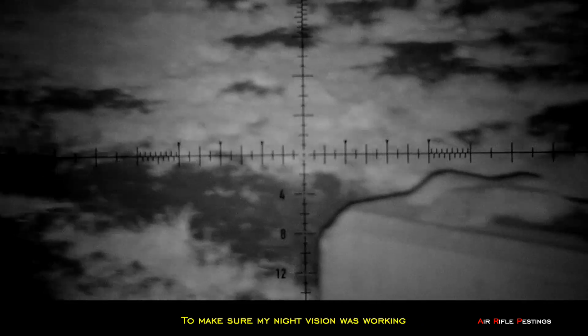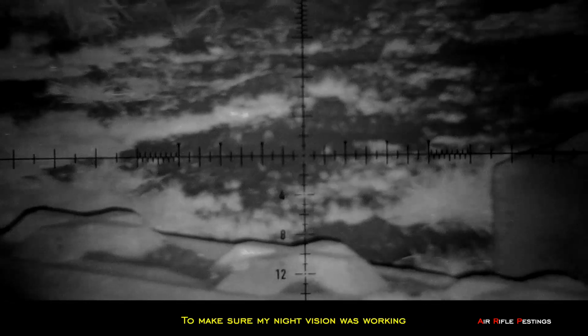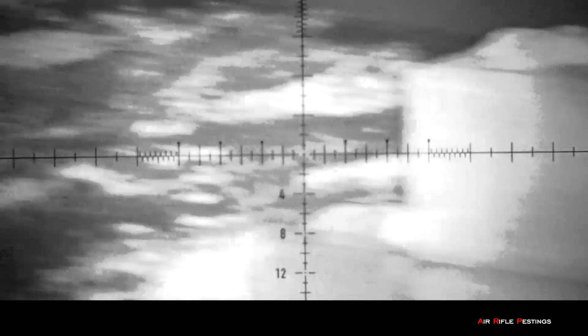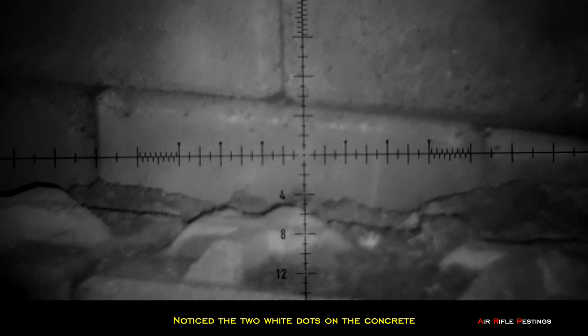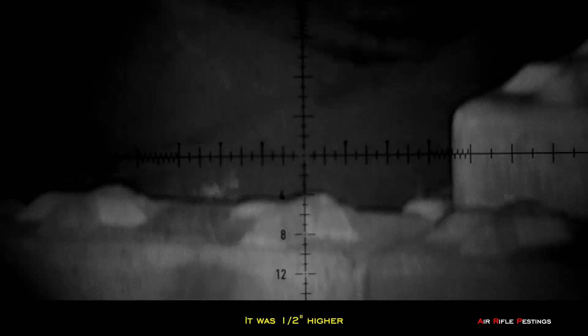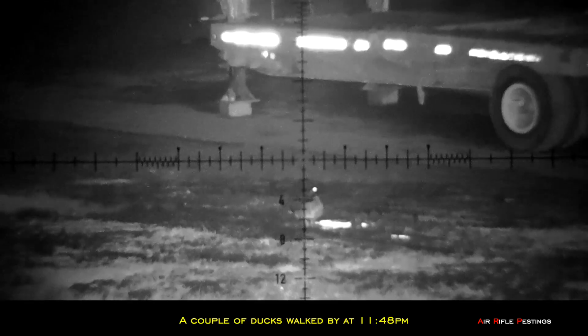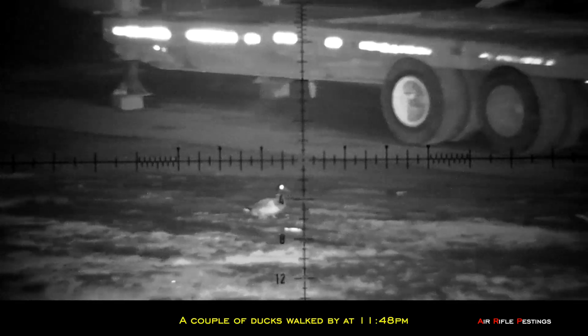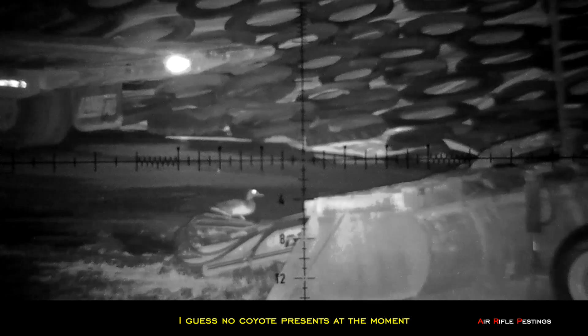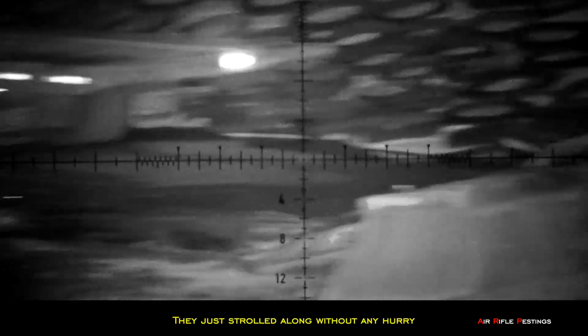I was scanning the area to make sure my night vision scope was working properly. Notice the two white dots on the concrete — I aimed at the bottom one and the top one was the point of impact, half an inch higher. Later at 11:48pm I saw a couple of ducks walking through, visible through the moonlight. They were just walking through the feed area, so there was no coyote presence at the moment — they would alert me if coyotes were around.